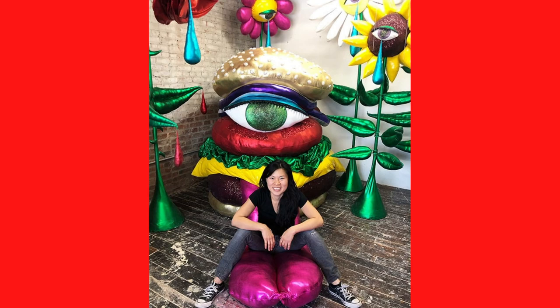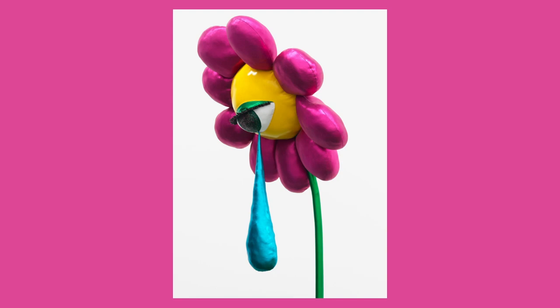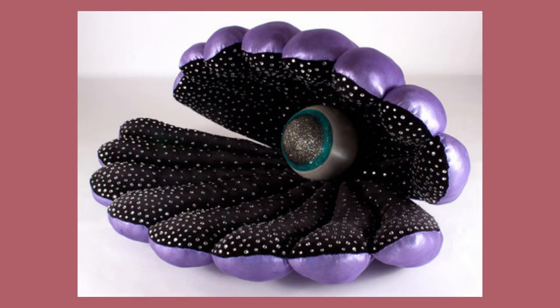Born in Jersey City, New Jersey, Hayne Koh is an artist based in Brooklyn, New York. She graduated from Dartmouth College with a dual BA in Studio Art and Psychology, and received her MFA in Painting and Printmaking from Yale.